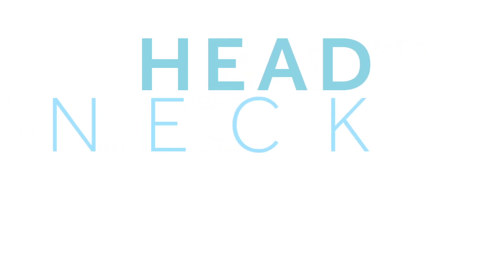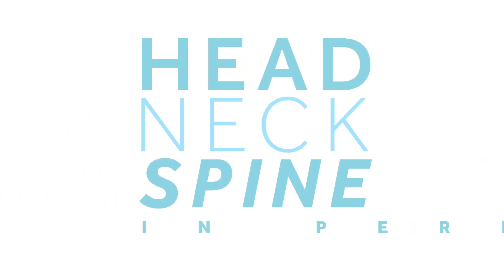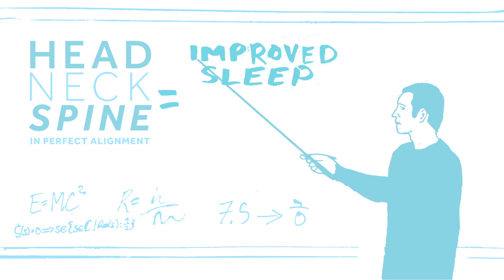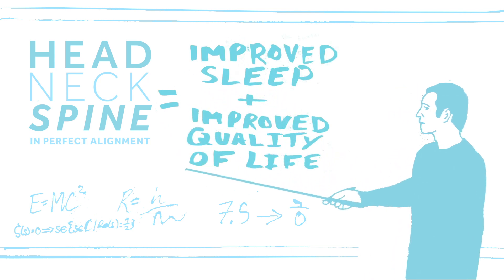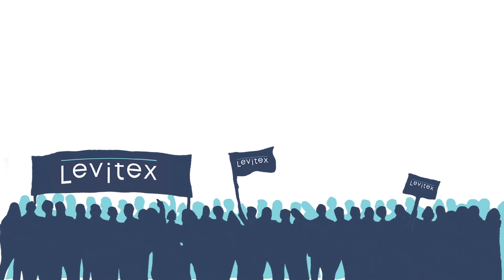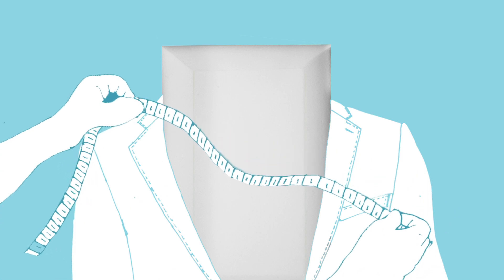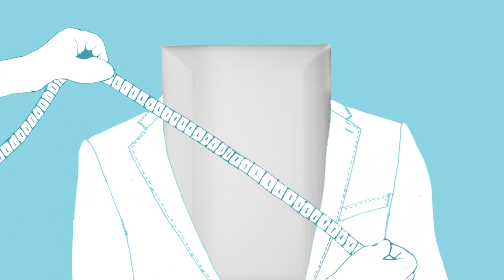When your head, neck and spine are in perfect alignment, with pressure relieved and all good posture maintained, you have the formula for improved sleep and improved quality of life. A new, innovative foam technology set to revolutionise your lying surface. Sleep solutions aren't a one-answer-fits-all scenario.